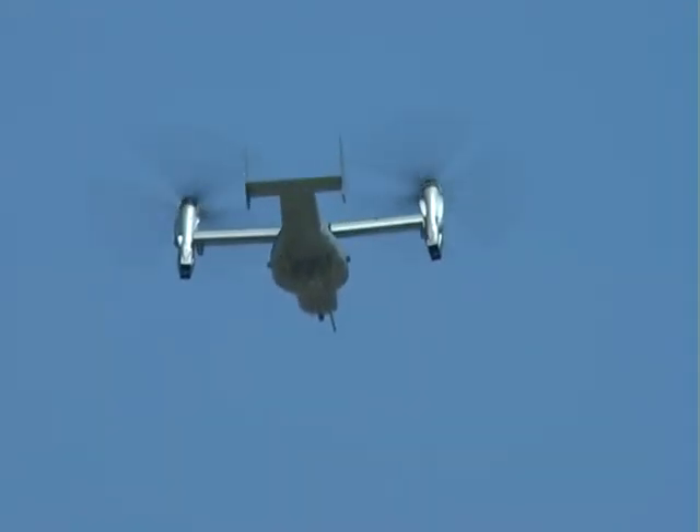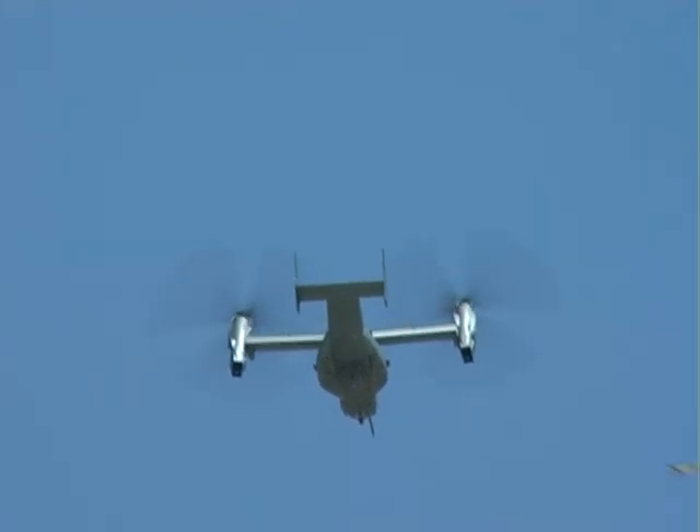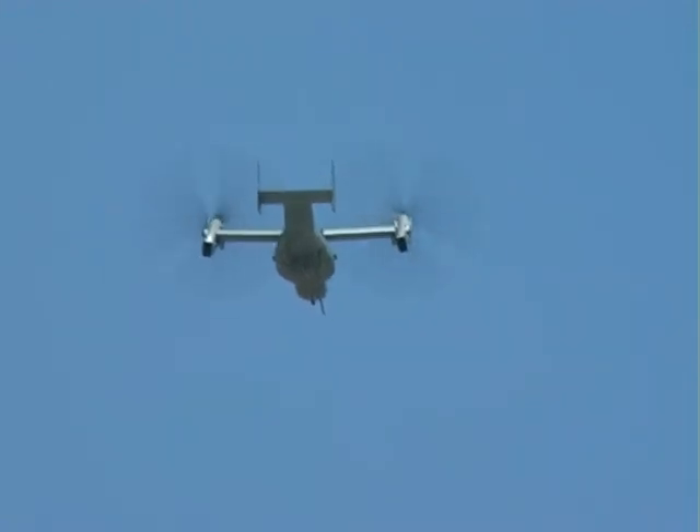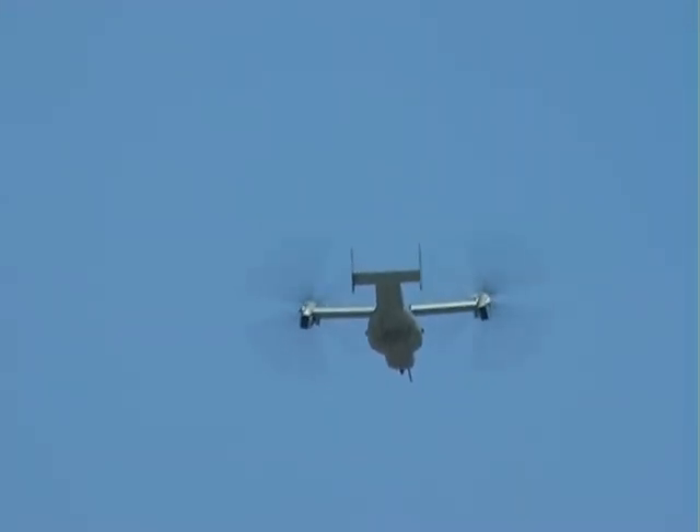The engine nacelles are at 60 degrees at the moment, and then as we see it, the engine nacelles are coming forward. There's a little thumbwheel on the throttle — the pilot controls the engine nacelles. Now they're pointing fully forward, and what you effectively have is a twin-engine turboprop transport aircraft.